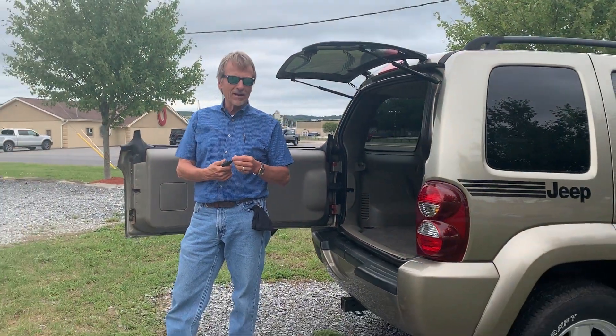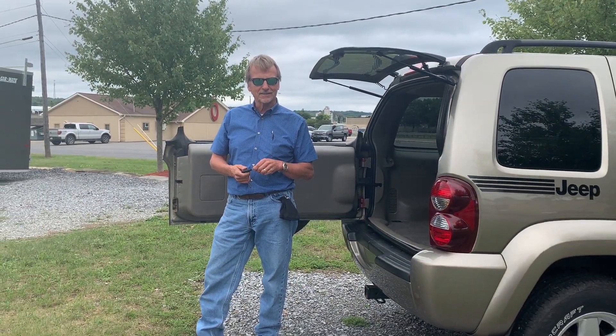2007 Jeep Liberty — Kurt Johnson Auto Sales, downtown DuBois.